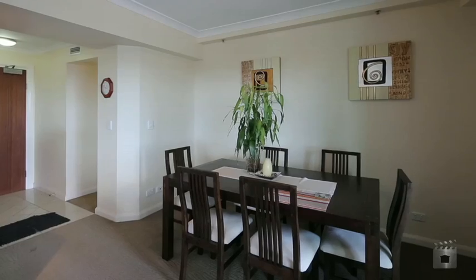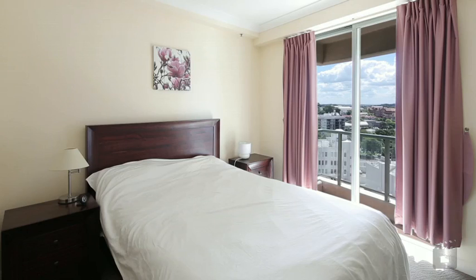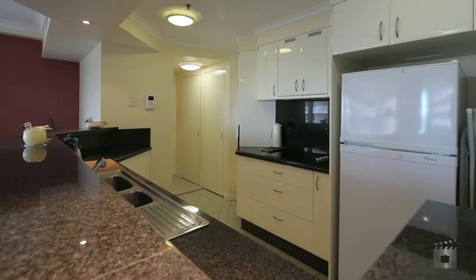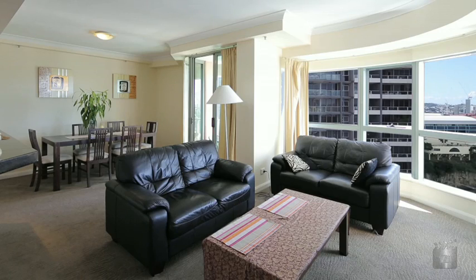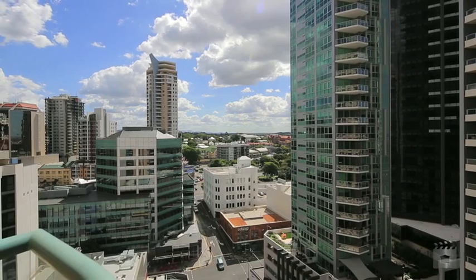Located on the 16th floor of Admiralty One, this apartment sprawls over 105 square metres and boasts two bedrooms, both with built-ins, two bathrooms, a modern kitchen with granite benchtops and stainless steel appliances, separate internal laundry, one car space, and is currently returning $680 rental income per week.